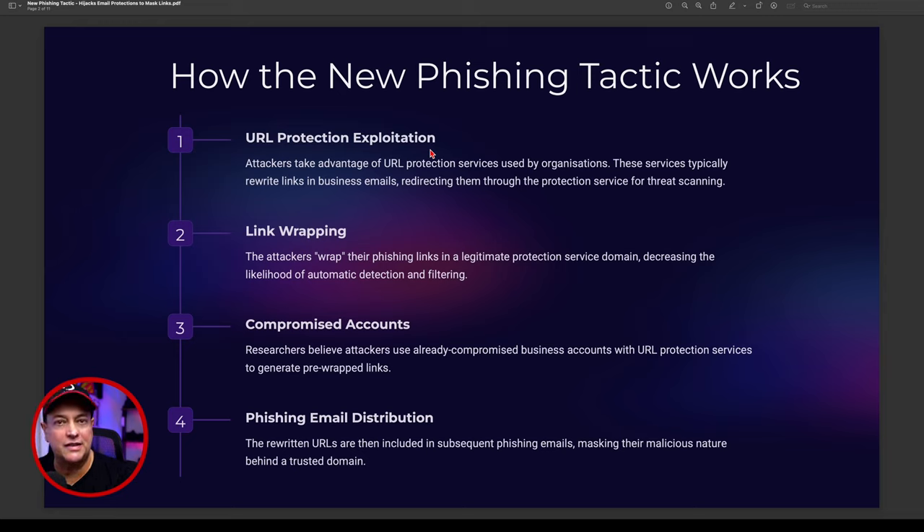Attackers have worked out what we call link wrapping — they wrap their phishing links in a legitimate protection service domain, decreasing the likelihood of automatic detection and filtering. Researchers believe attackers use already-compromised business accounts with URL protection services to generate pre-wrapped links, almost like shortened hyperlinks. The rewritten URLs are then included in subsequent phishing emails, masking the malicious nature behind a trusted domain.